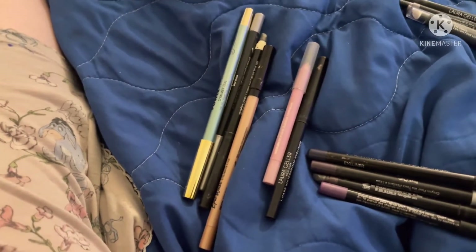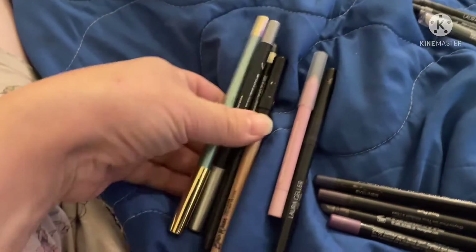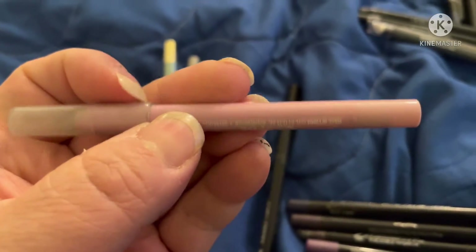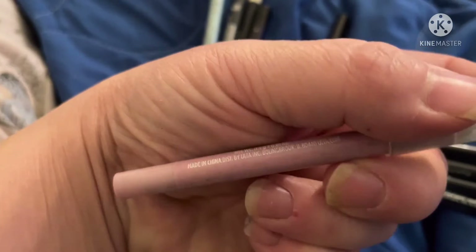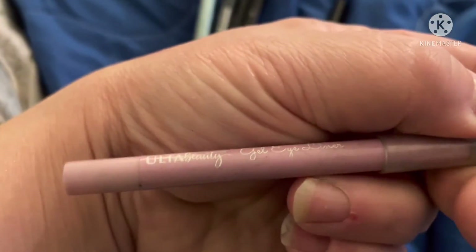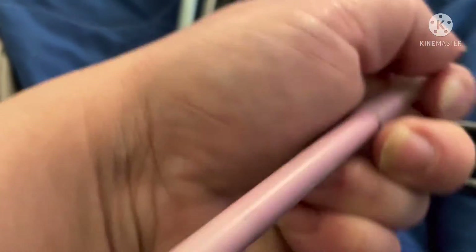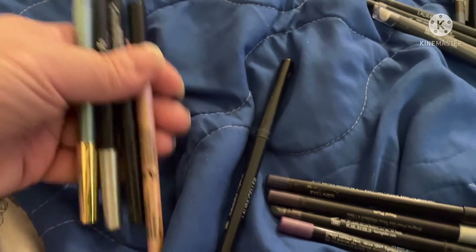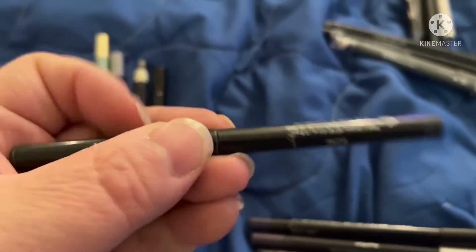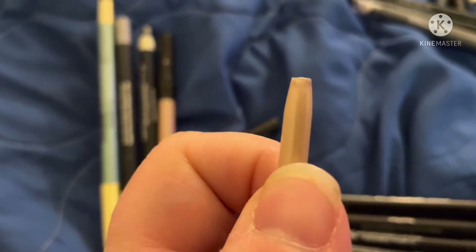These are what I call my brighters — my eye brighteners. They're meant to be more of a different, unique color. I'm going to go ahead and pull this one by Ulta — I got this with my star pinata that my daughter gave me for Christmas. It's a really pretty pinky silvery color so we're going to pull that one. I'm also going to pull this one by Laura Geller, which is used to brighten the eyes.